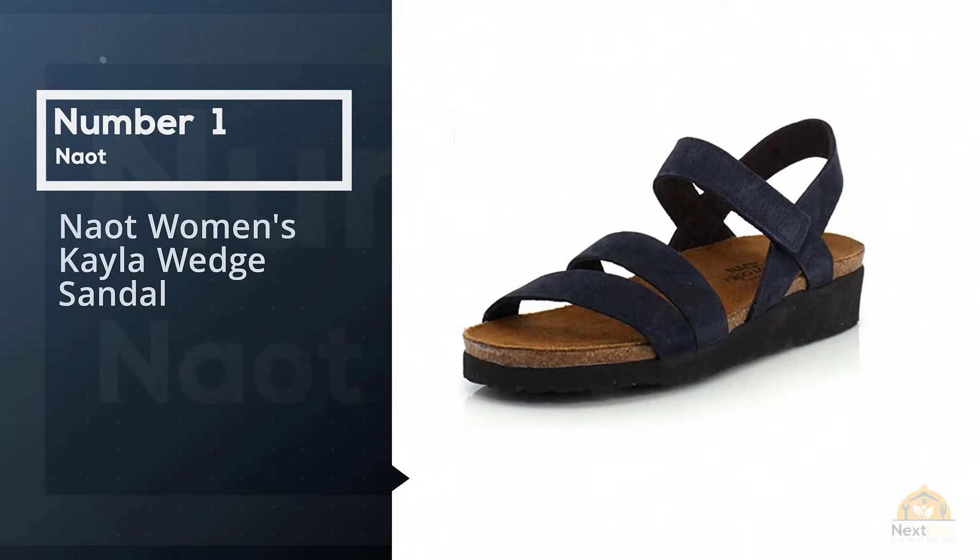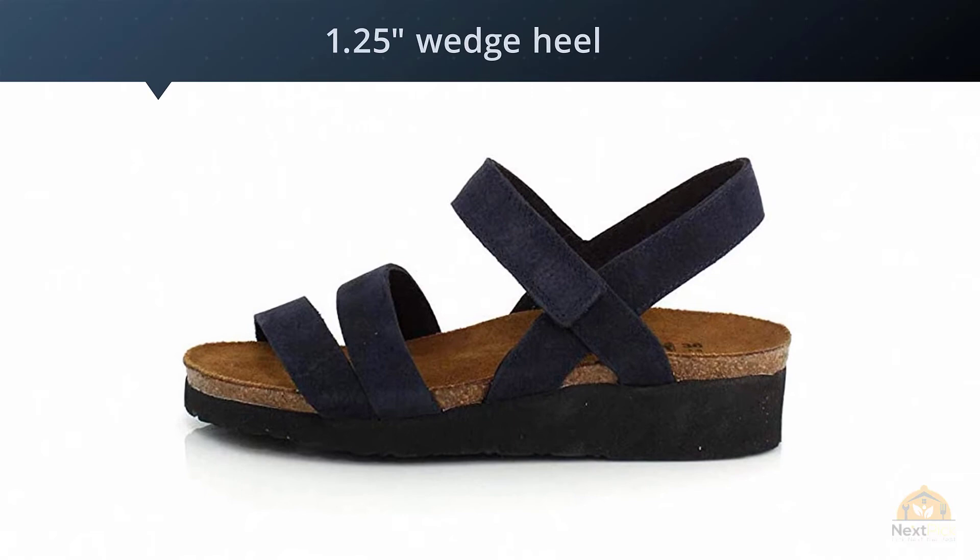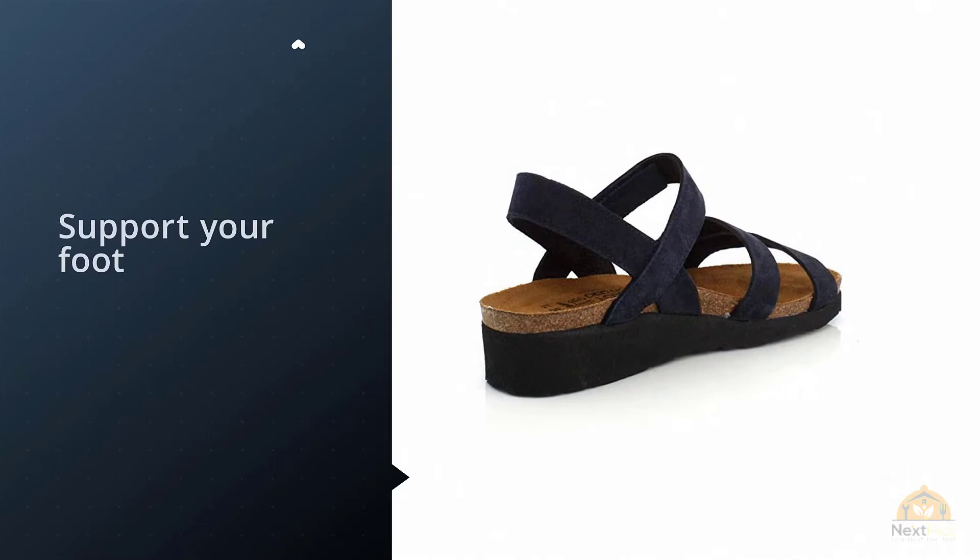Number 1: Nyote Women's Kayla Wedge Sandal. If you're looking for a sandal with a bit of a wedge, you might consider these Nyote Kayla Sandals. They have suede or leather straps, a 1.25 inch wedge heel, a suede-covered cork and latex anatomical footbed, and a synthetic sole.